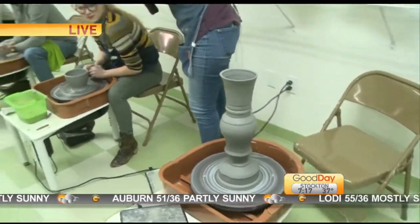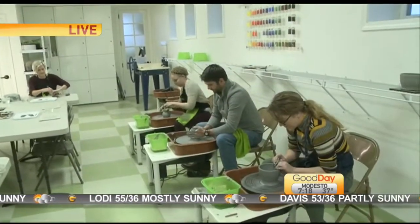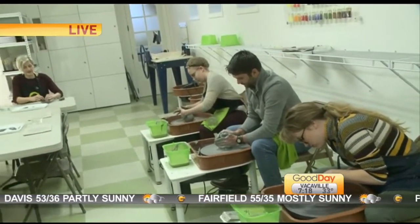It looks like a lot of fun. I'm watching the people here down the line — it looks like a lot of fun. I was going to try to get in there but I don't want to mess up their masterpieces. Jennifer, I wanted to ask you too — can you tell me a little bit about the classes that are coming up?